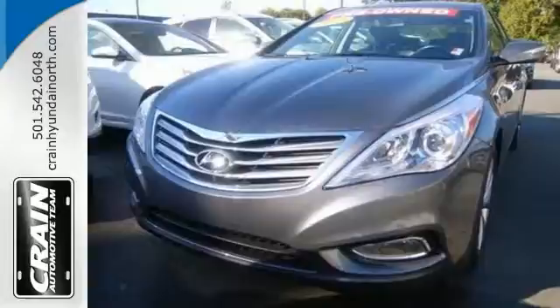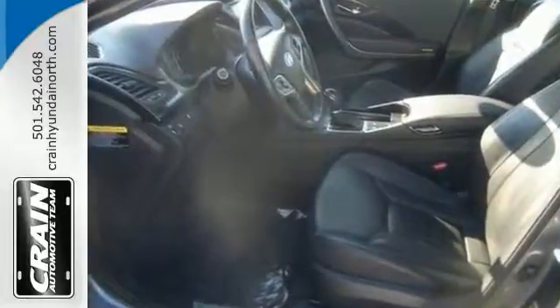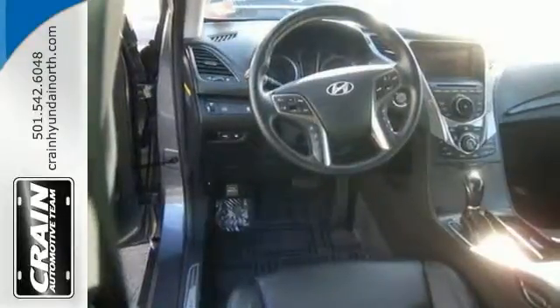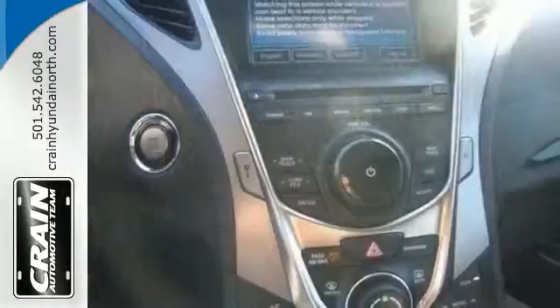Rare is the vehicle that has been driven so gently and maintained so meticulously as this pre-owned beauty. Enjoy the peace of mind of being covered by the remainder of the factory warranty.